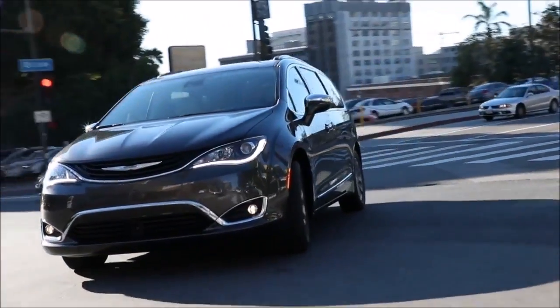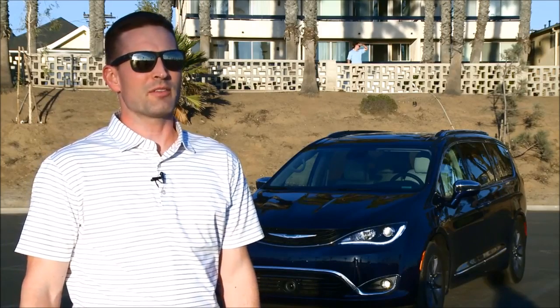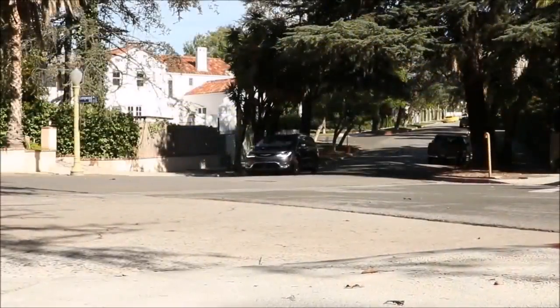When you look at the minivan segment and how families use the Pacifica, we took a step back and said, what's the next generation of people movers and family haulers, and what do families want? They really wanted simplicity. And that's the great thing about this vehicle — it's not a matter of taking the batteries and forcing them into a vehicle where they don't fit. We had the perfect application to put them in the stow-and-go tubs in the second row, and it's right where you want them.